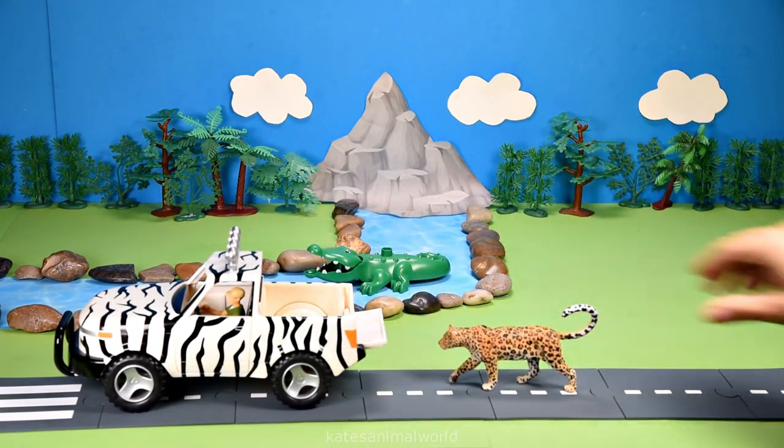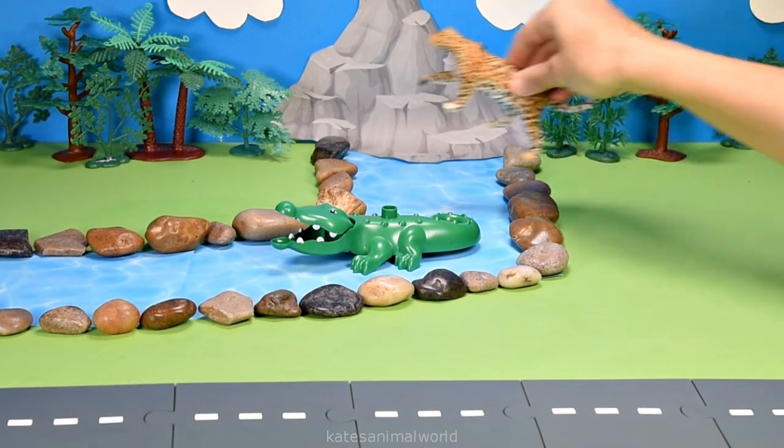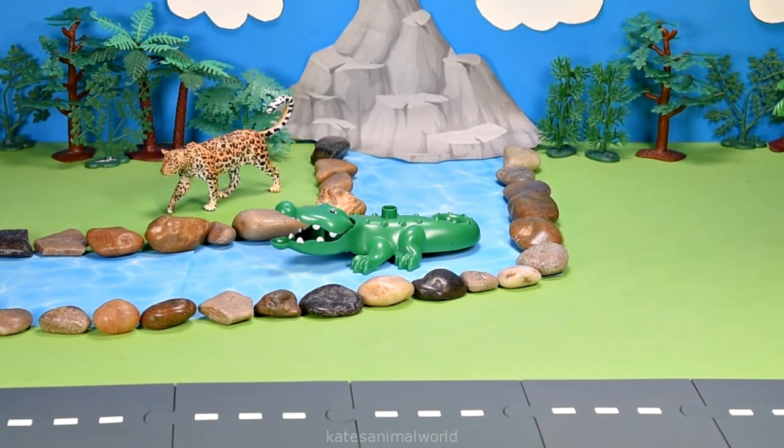The car's here — who's that in the back? It's a leopard! Leopards can be found in jungles, mountains, and even swamps. They live alone most of the time.